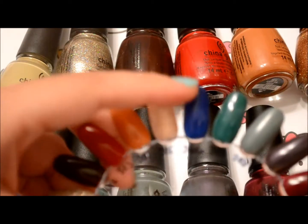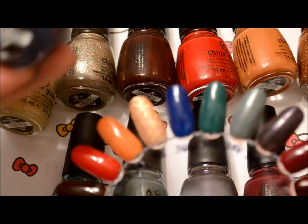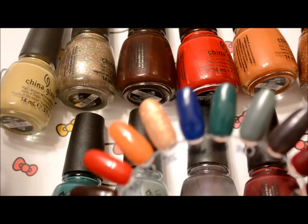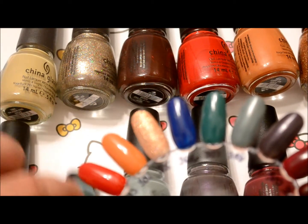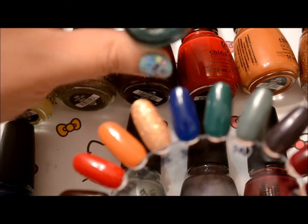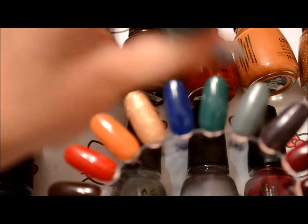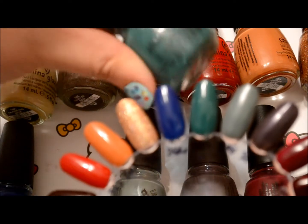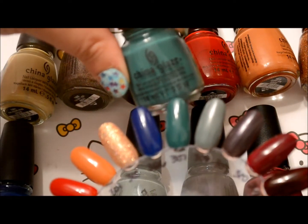And then there's this blue — gorgeous blue — and it's called Manhunt. Then there's this very pretty teal, teal green. I would say it may be a kelly green. It's called Exotic Encounters. It's really pretty.